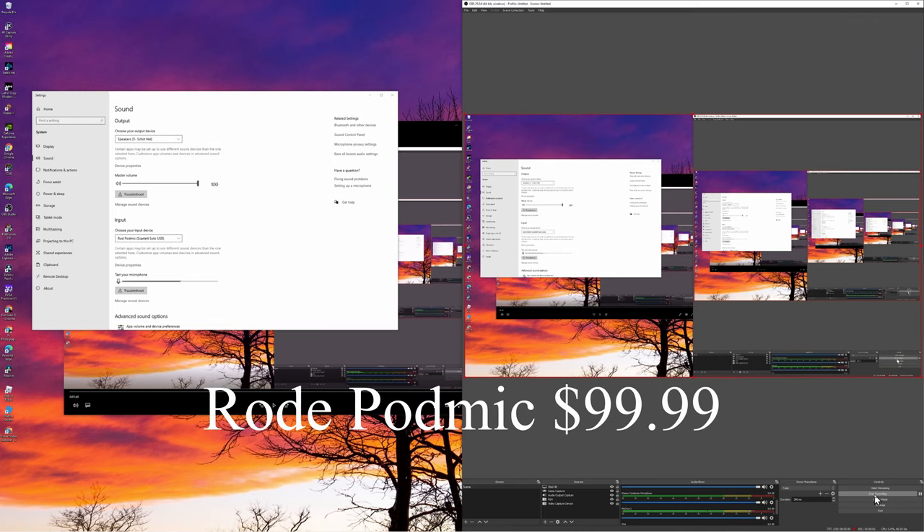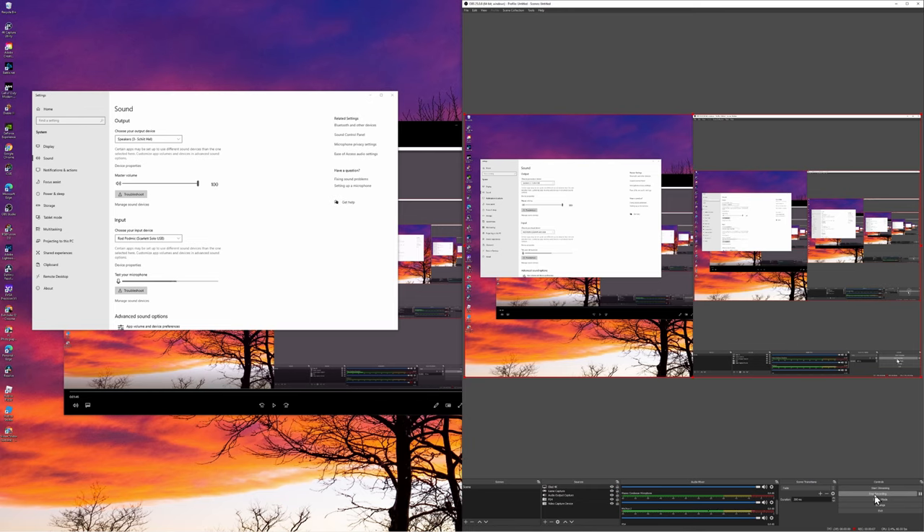Alright guys, I want you to tell me which one you feel is better versus value for its money. Think about it and see which one is better.